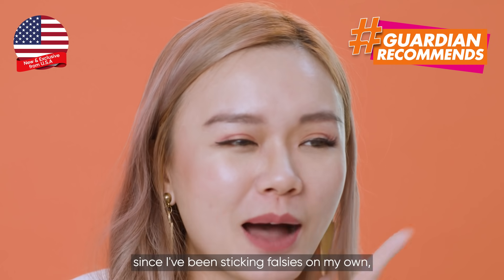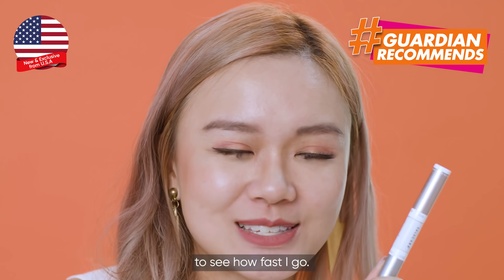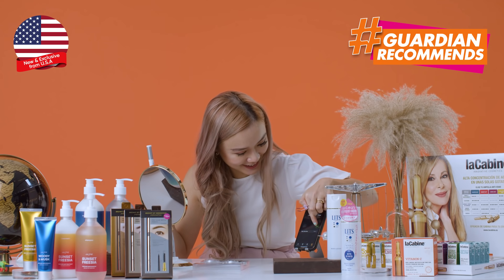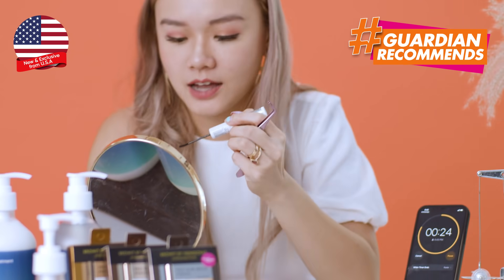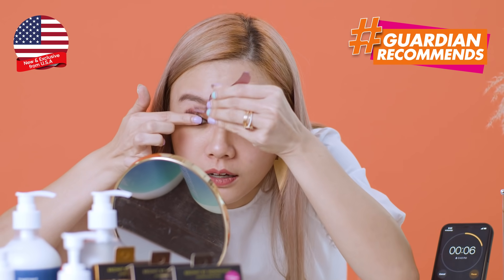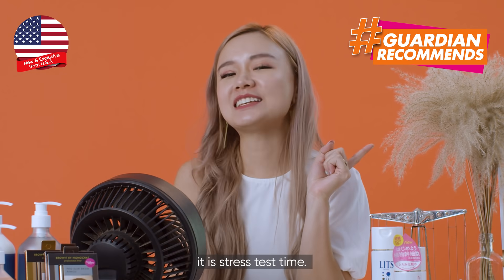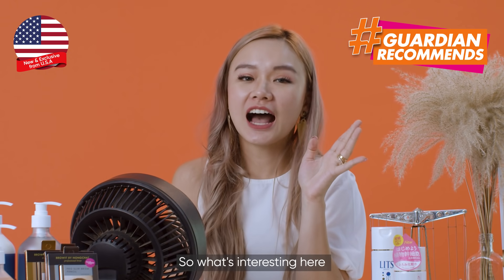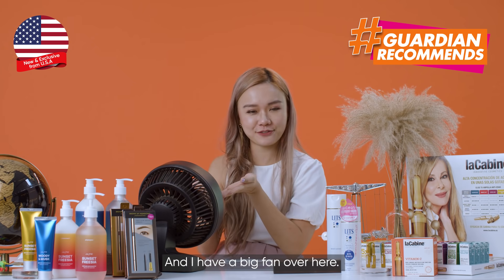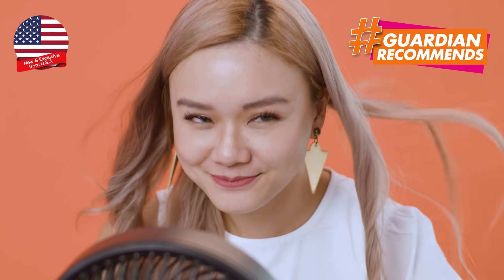Since I've been sticking falsies on my own, they threw me a challenge to do another eye under 30 seconds to see how fast I can go — let's go! And now I'm all dolled up, it's stress test time. What's interesting is that with the seal, it promises to keep the Falscara on all day long. I have a big fan here — I'm just going to turn it on. Let's see. I'm pretty sure it will stay.